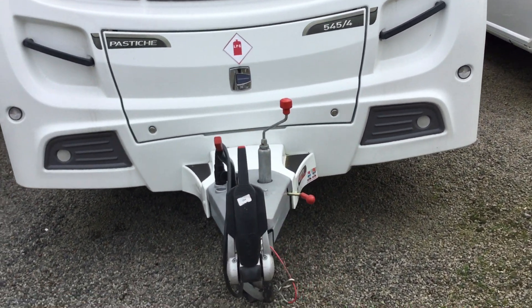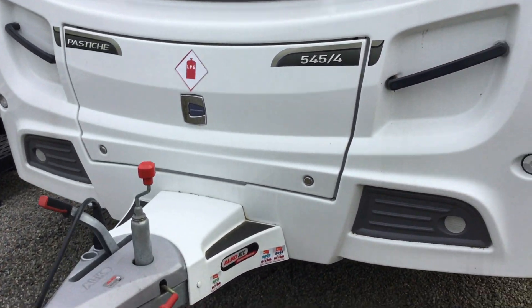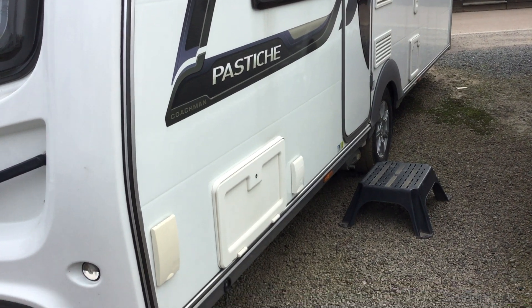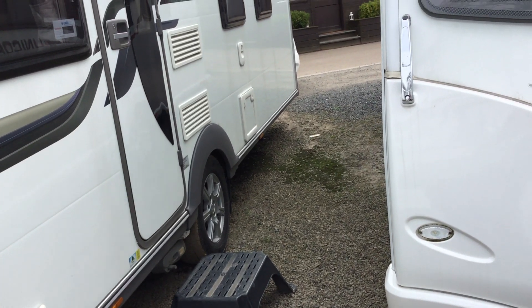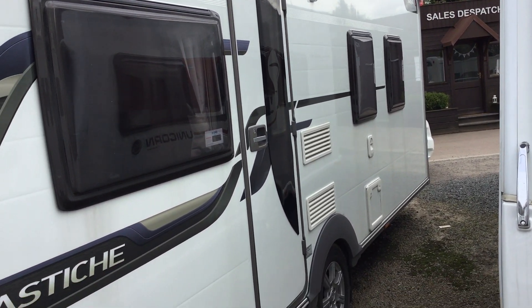As you can see, it has Alko ATC there. It's been serviced regularly. I'm going to show you around the external part of the van, which is in great working order. You've got the external barbecue point there and the 230V external voltage point there.